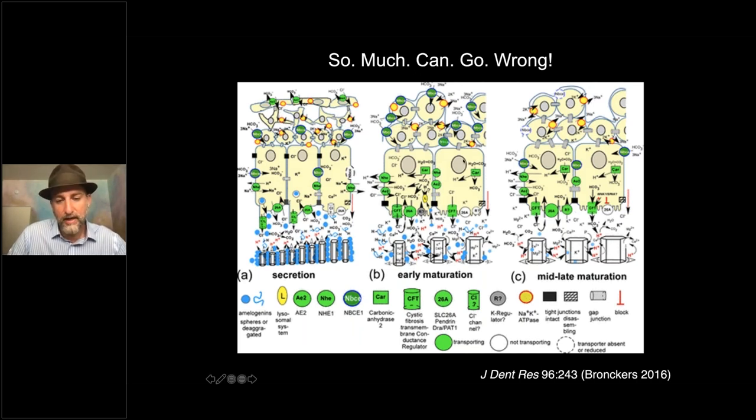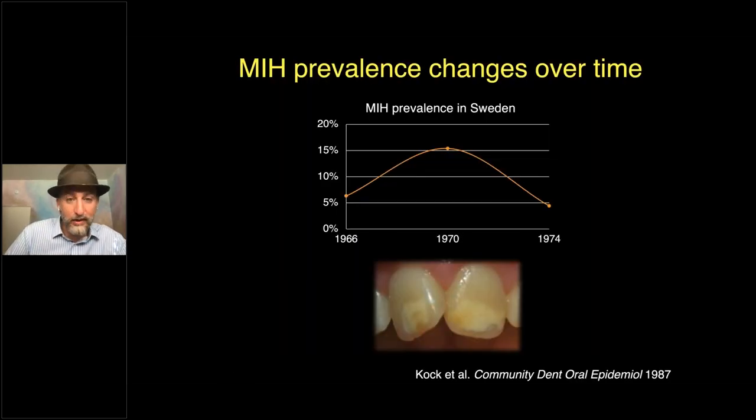If we look over time in just one country, shifting back to figuring out what causes this: in Sweden, the incidence of molar incisor hypomineralization tripled over four years and then went back down four years later. Why would that happen? This again suggests there is something external to normal development occurring — something environmental rather than purely genetic.